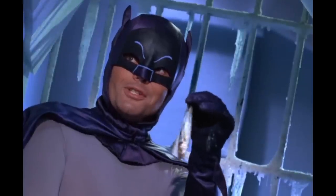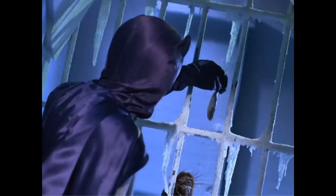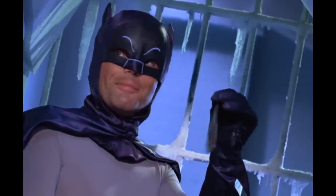A true crime fighter always carries everything he needs in his utility belt, Robin. In the episode The Duo Defy, when feeding the seal a fish at the end of the episode, Adam West is clearly shaking the fish to try to make it look like it's alive.